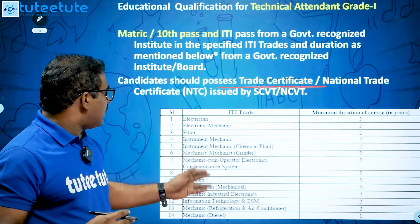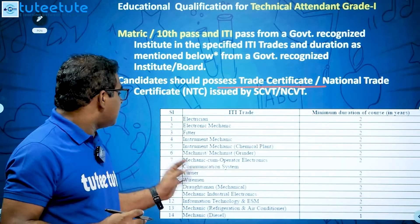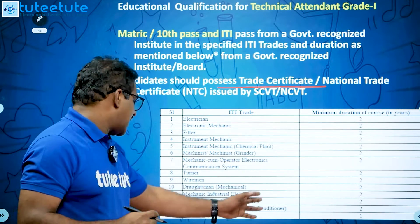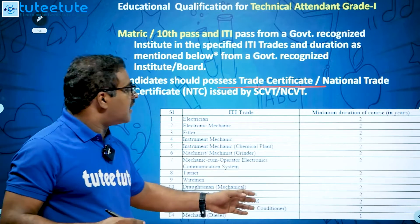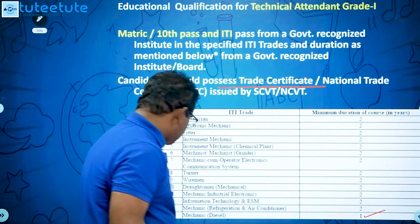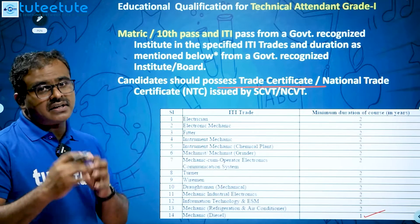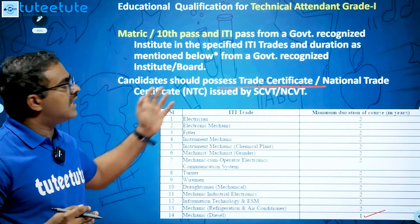The eligible NTC trades for two-year courses include: Electrician, Electromechanics, Fitter, Instrument Mechanics, Chemical Plant Machinist, Grinder Machinist, Computer Operator and Communication System, Turner, Wireman, Draughtsman Mechanical, Industrial Electronics, Information Technology, ESM Mechanical, Refrigeration and Air Conditioning. The one-year course trade is Mechanic Diesel.